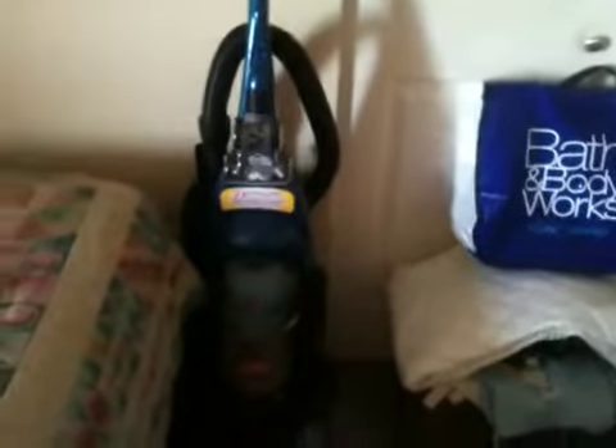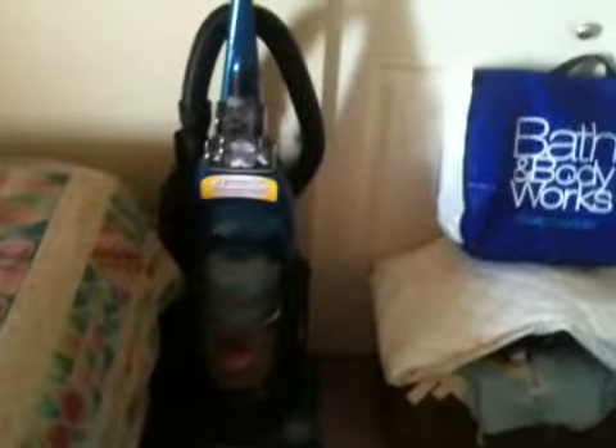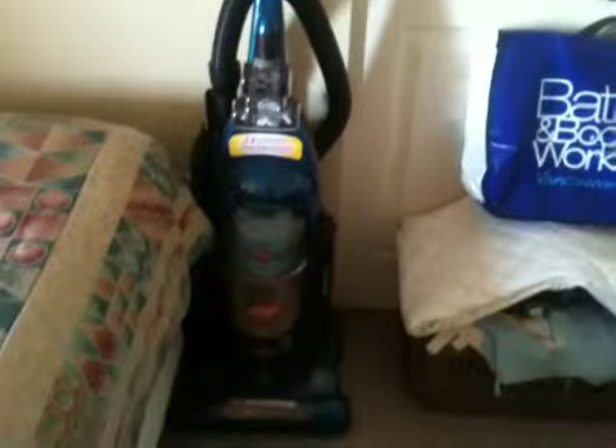Moving over to the closet area. It's a pretty big closet because there's two of us. I'm not gonna go in it because there's just a lot of stuff in there and it's kinda messy. And then below I have a Bath and Body Works tote bag and my nice, very powerful vacuum cleaner — it's a pretty good one. And my cat's carrier cage, just with some stuff on top that I couldn't find space for.